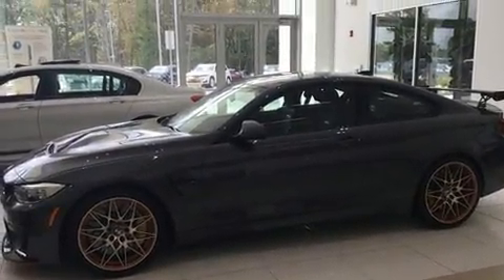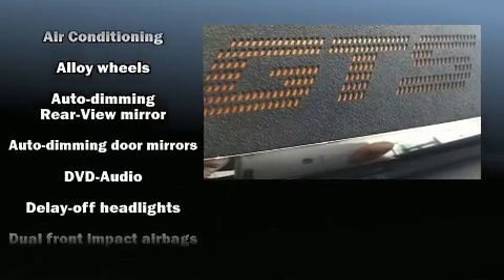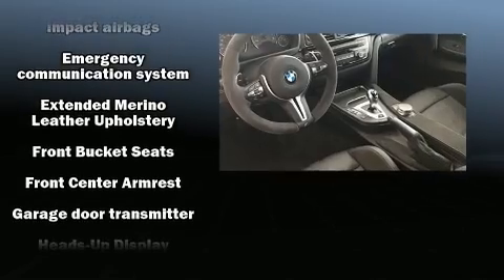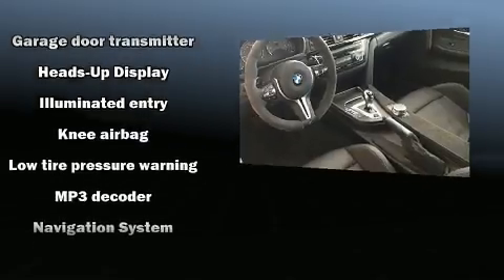The unique heads-up display projects vehicle information onto the windshield, including speed, gear selection, and engine speed. Drivers benefit by not having to take their eyes off the road. BMW ensures the safety and security of its passengers with equipment such as: